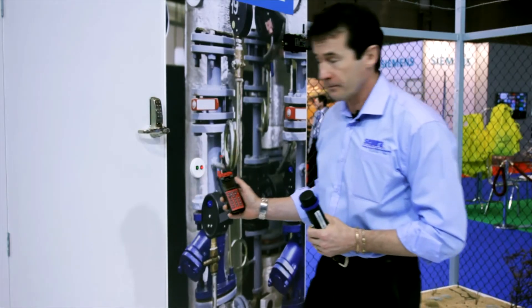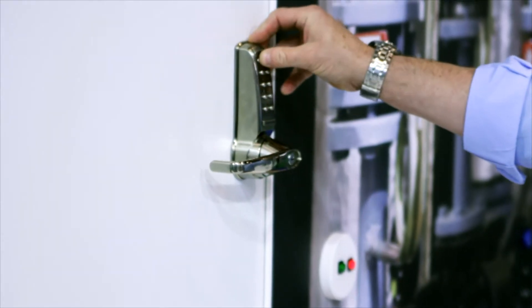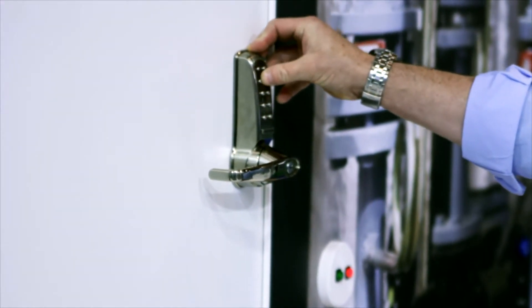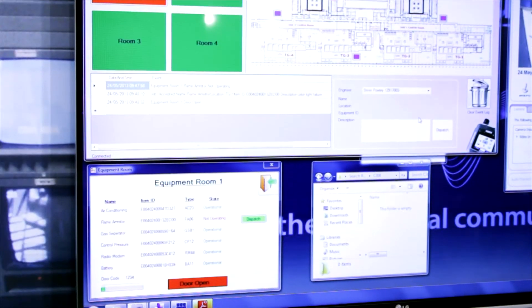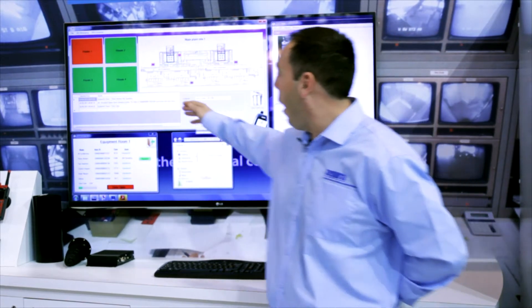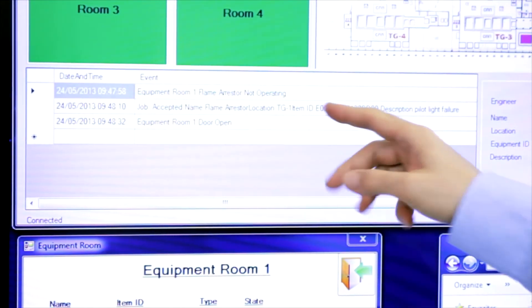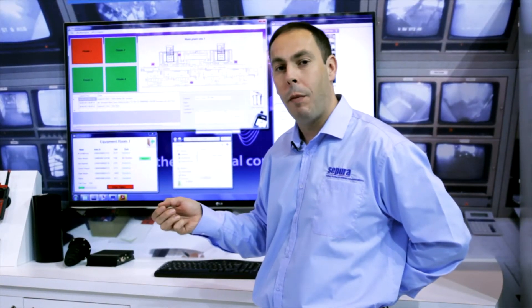Now I can enter the room. In the control room, I can see that someone has opened the door to room number one — indicated both numerically and graphically. That's fine because I'm expecting my engineer to enter and affect the repair. If it were unexpected, it would indicate a security breach that must be investigated further.